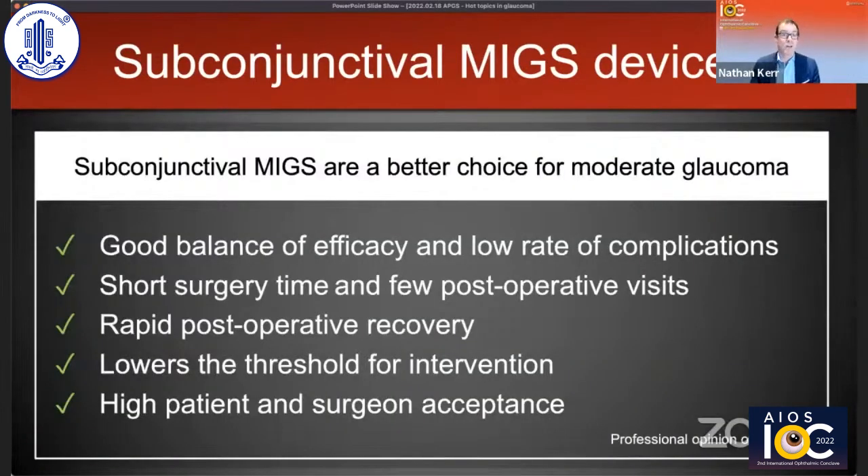In conclusion, subconjunctival MIGS procedures provide a better choice for patients with refractory moderate glaucoma. They provide a good balance of efficacy and a low rate of complications, with a short surgical time, few postoperative visits, and rapid postoperative recovery. This helps lower the threshold for intervention and they have high patient and surgeon acceptance.